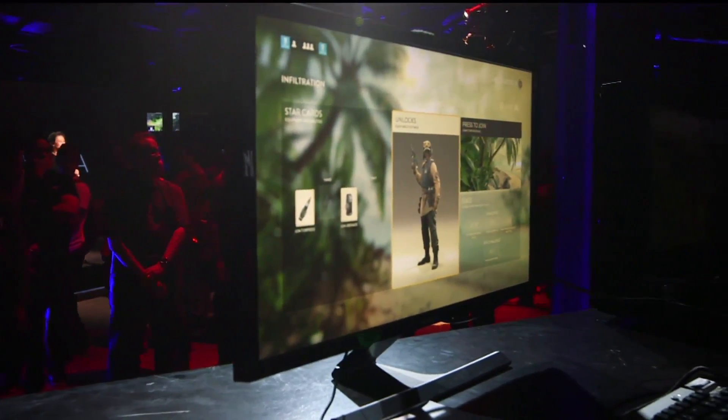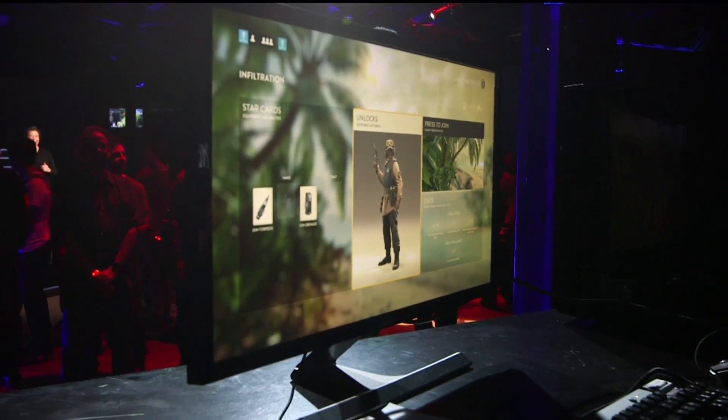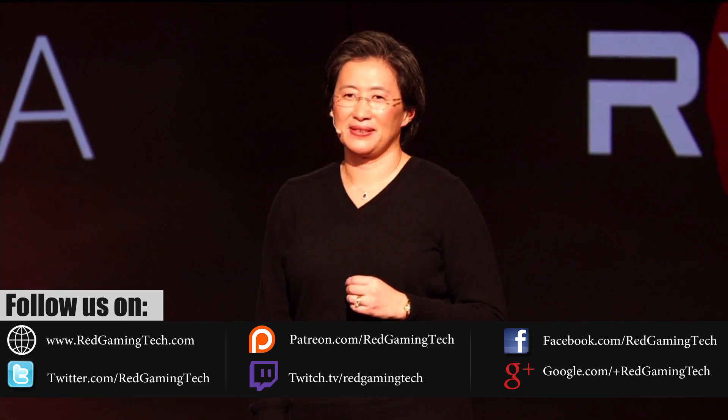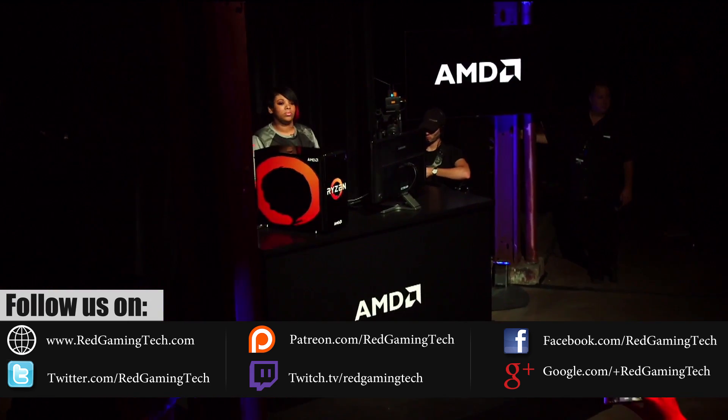Let's discuss AMD's upcoming Vega range of graphics cards. After all, in an all-too-brief demonstration at the company's New Horizon event, along with a multitude of leaks, there's certainly a lot of excitement in the air. So let's go through all we know about the graphics card using the most reliable sources of information available.